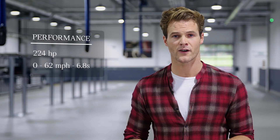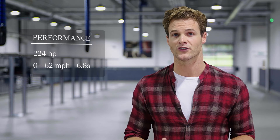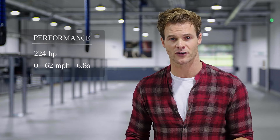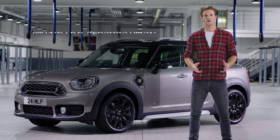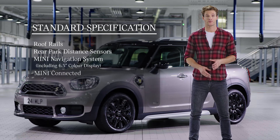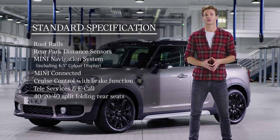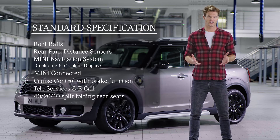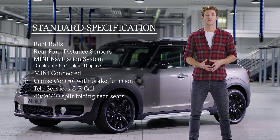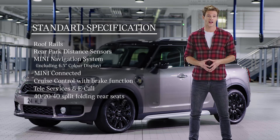With 224 horsepower, neither performance nor efficiency are compromised. A 0-62 time of 6.8 seconds truly justifies a Cooper S badge. The vehicle boasts an extremely high specification as standard, building on the already impressive standard specifications of the MINI Countryman range. The additions make this a truly premium offering, notably the home charging cable, which comes as standard.